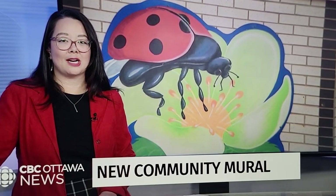A new mural was unveiled in Ottawa's Centretown today. It's a collaboration between a local artist and students from Cambridge Street Community Public School. The CBC's Sandra Abbott went to check it out.